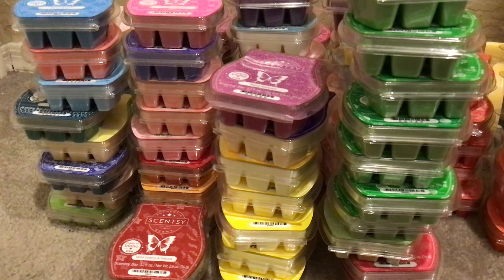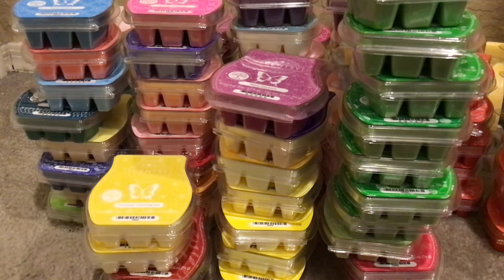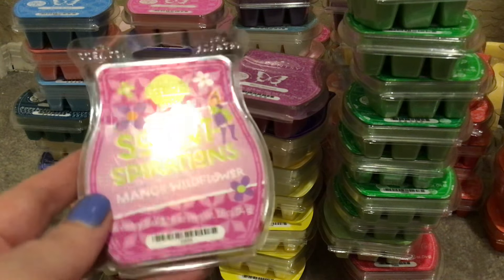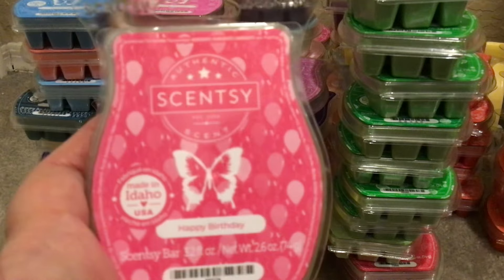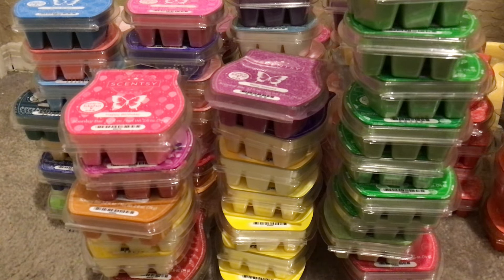Two Coconut Lemongrass — just a scent I think is great to have. One Southern Sweet Tea — this is a Bring Back My Bar from a while ago. One Mango Wildflower — my husband really likes that scent. I cannot believe I only have one Happy Birthday. I would wait till I got a bunch of these and mail them to my mom. She really enjoyed it, so I'm keeping it in my club.